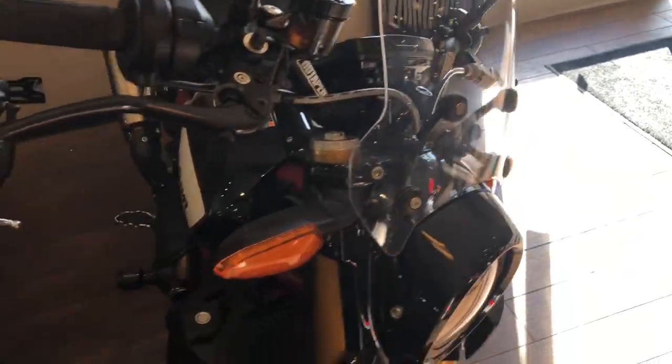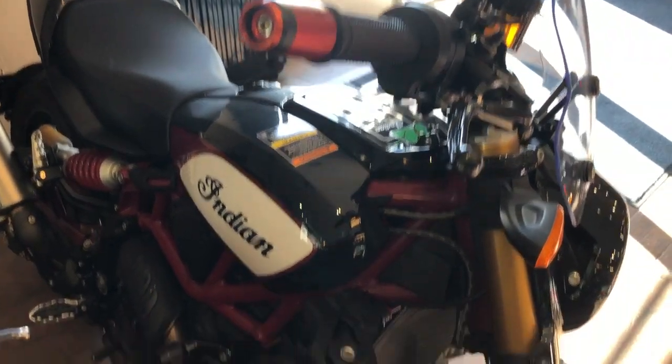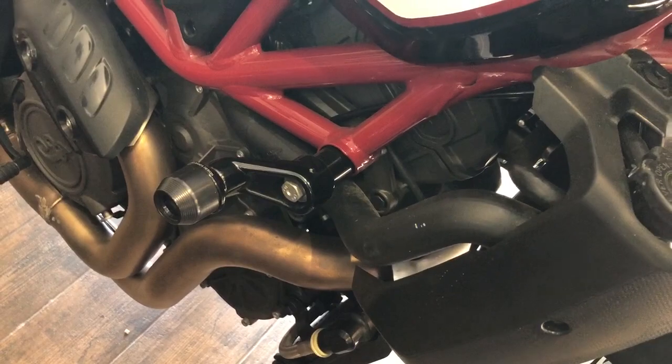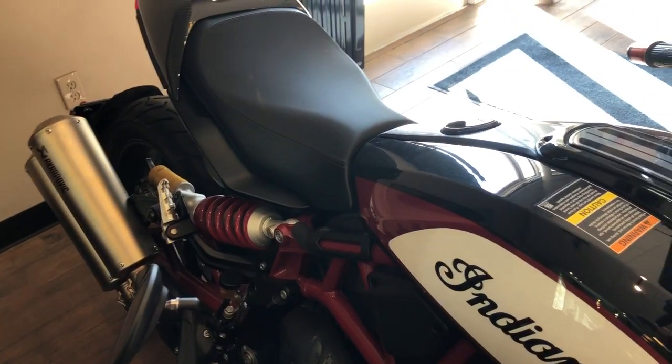Windshield. We have grip protectors. We also have the protection for the bike. We also have an Acropovic exhaust.